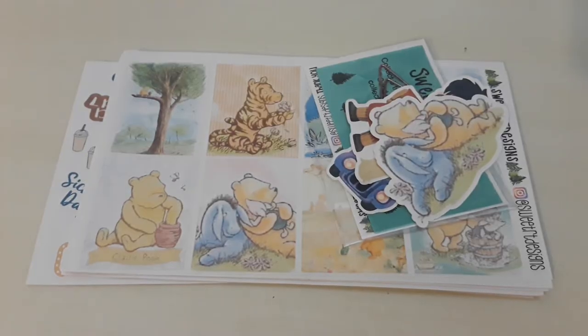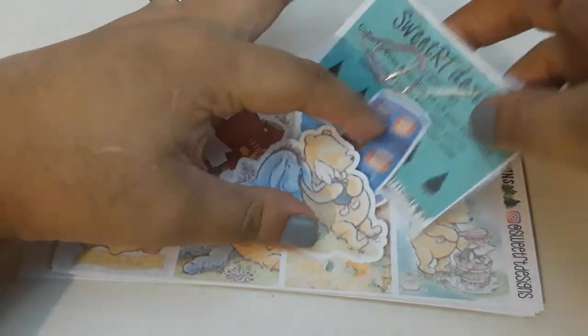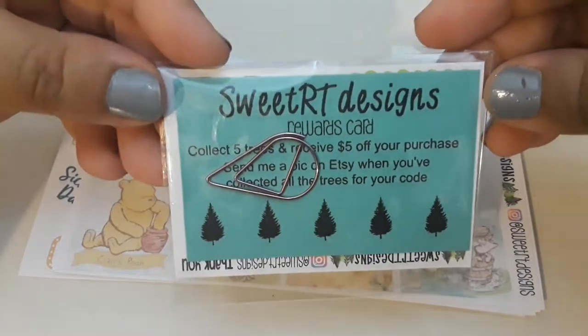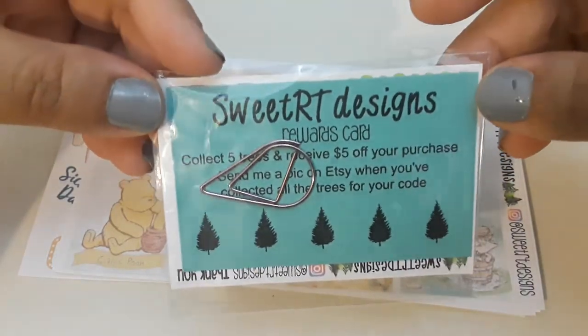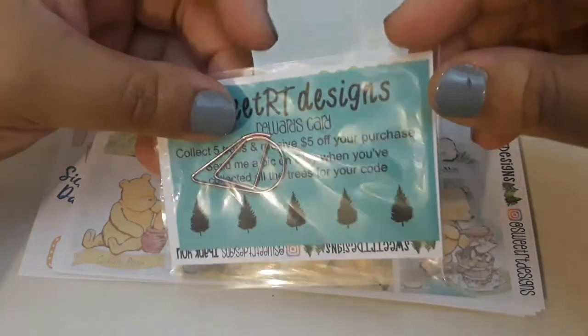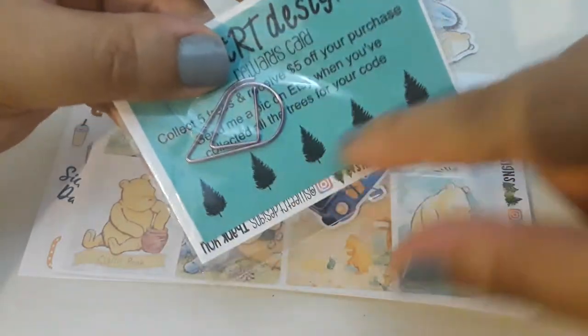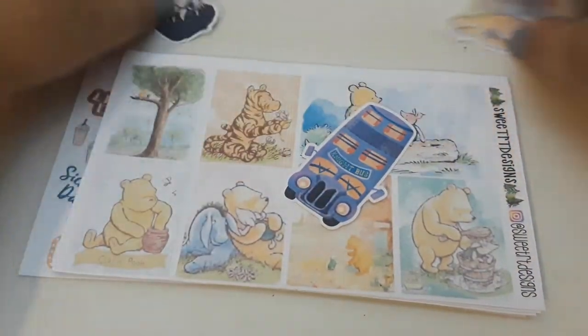We're back onto stickers and this is my first ever order placed with Sweet Retreat Designs — or Sweet RT Designs. Either way, this is my first time ordering from her shop. There's a freebie in here with some reward stickers and a nice teardrop clip.